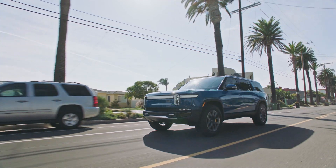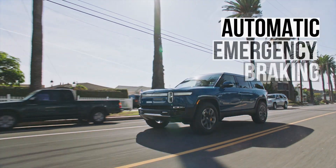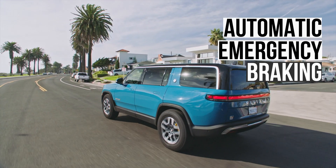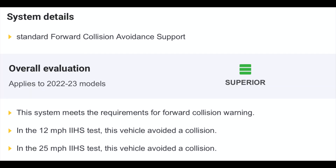Let's examine the technologies that can help avoid collisions. The automatic emergency braking system, which employs radar and other sensors, autonomously applies the brakes when a collision is about to occur. The Rivian system underwent testing at speeds of 12 and 25 miles per hour, and in both instances, the vehicle completely avoided a collision.